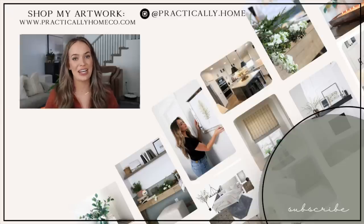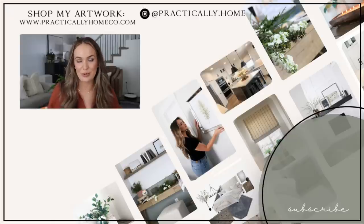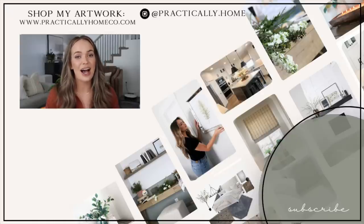Thank you guys so much for checking out my Pottery Barn dupe video. If you guys love Pottery Barn dupes, you'll definitely like my other ones — I will link my latest Pottery Barn dupe video down below.